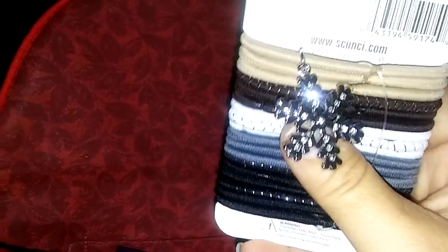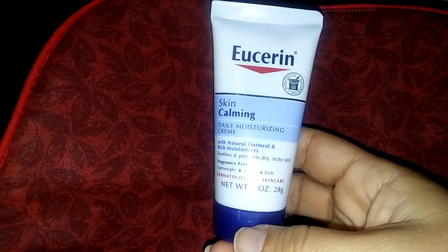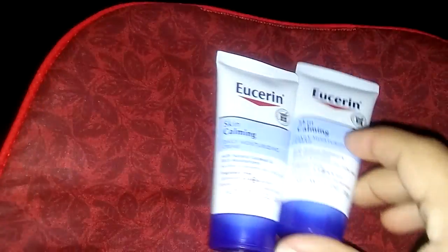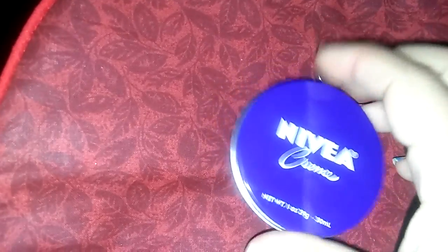I got some Eucerin lotions. I like Eucerin, that's a good brand. I got two of the small Eucerin lotions, which I love. I'm going to take those and put them in my purse for when I need them.